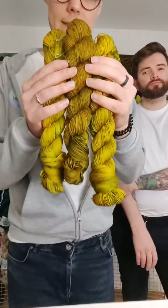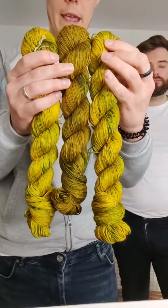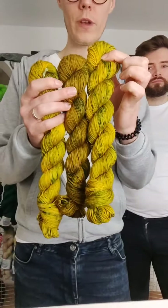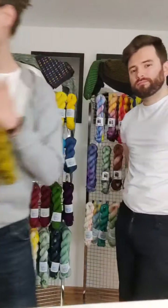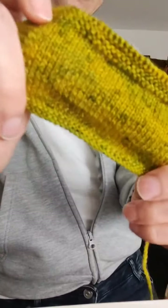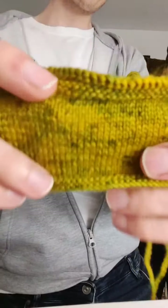These are the three different bases that Gone Pumpkin Picking is dyed on: a superwash merino and nylon, a Blue Face Leicester and nylon, and a superwash merino, yak and nylon. I have swatches of Gone Pumpkin Picking right here — as you can see, it's a brownie orange-yellow with dark green and black speckles throughout.